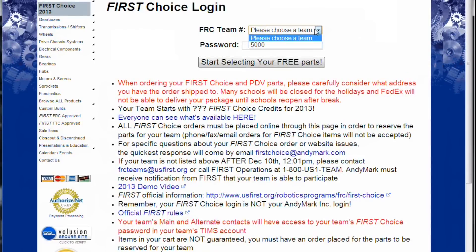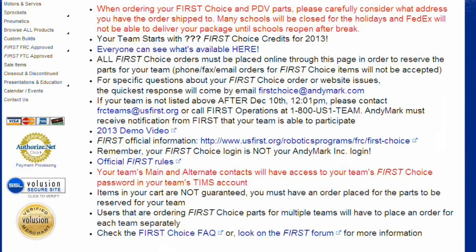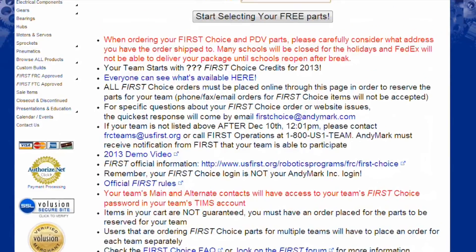Welcome to First Choice 2013. There are a couple of new features this year. If you have not participated in this in the past, your First Choice password is in your Teams account.